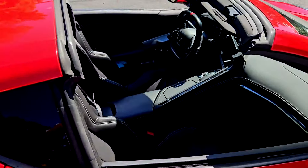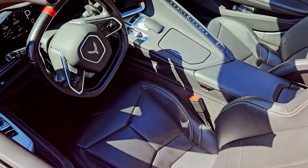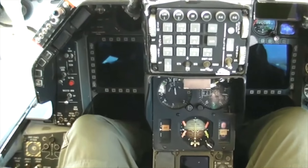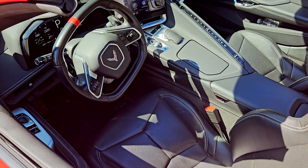On any other car, it's called a driver's seat. But the driver's seat on the new Corvette has been compared to the cockpit of an F-16. I'm not sure that's accurate, but I do see the point.